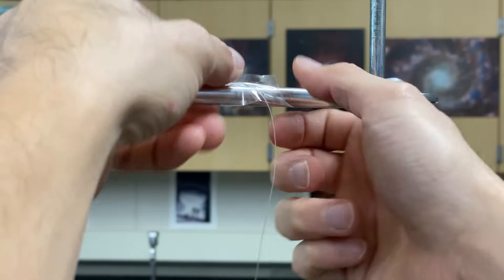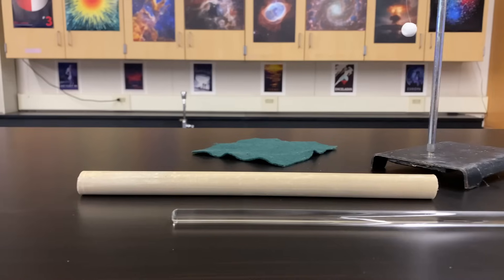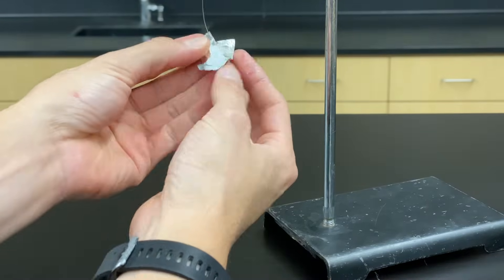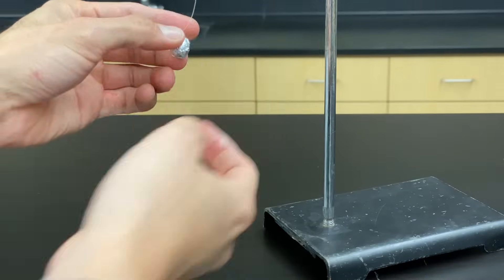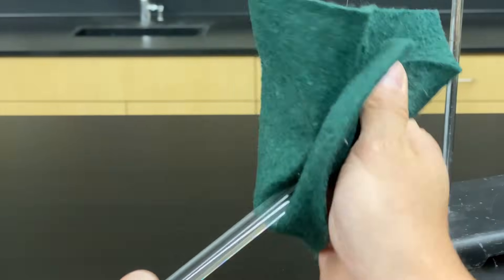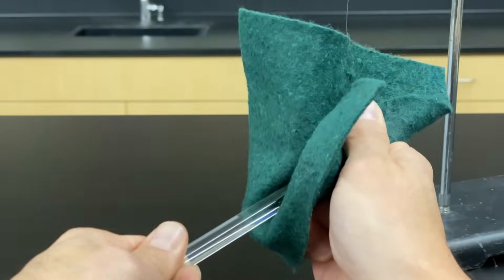For the setup, grab a pith ball that has a fishing line string threaded through it and tape the free end onto a metal rod extended from a ring stand. Grab a small piece of aluminum foil and cleanly wrap it around the pith ball. You are specifically testing how the amount of electric charge affects the displacement or movement of the pith ball, so you'll need to vary the amount of charge on the rod by rubbing it with a cloth. Once you have charged the rod, bring it along the side of the ball, making sure you do not touch the ball at first.